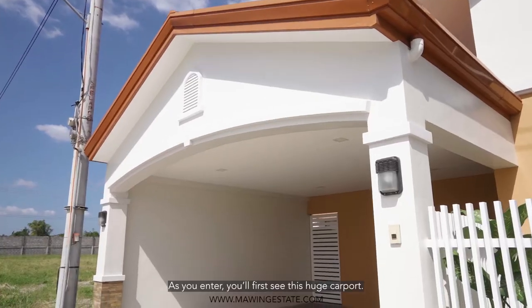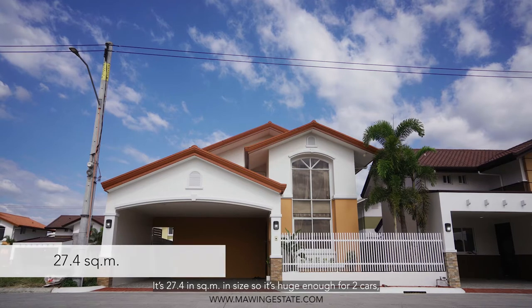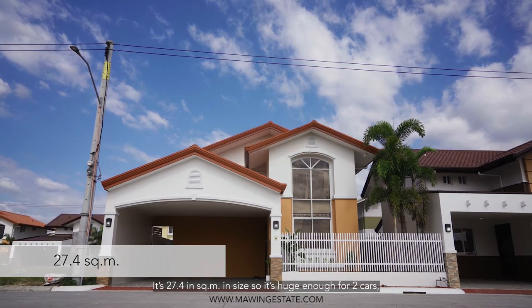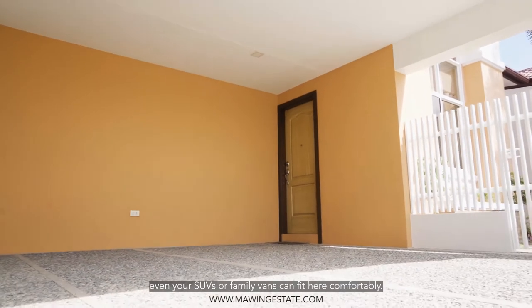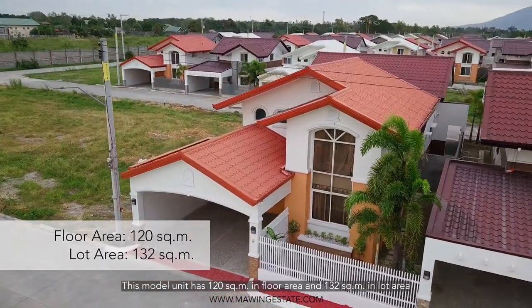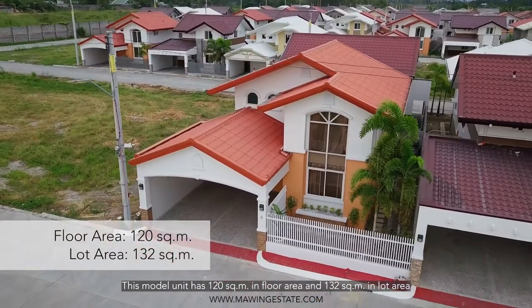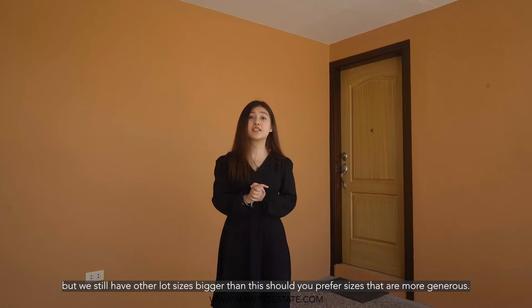As you enter, you'll first see this huge carport. It's 27.4 square meters in size, so it's huge enough for two cars. Even your SUVs or family vans can fit in here comfortably. This model unit has 120 square meters in floor area and 132 square meters in lot area, but we still have other lot sizes bigger than this should you prefer sizes that are more generous.